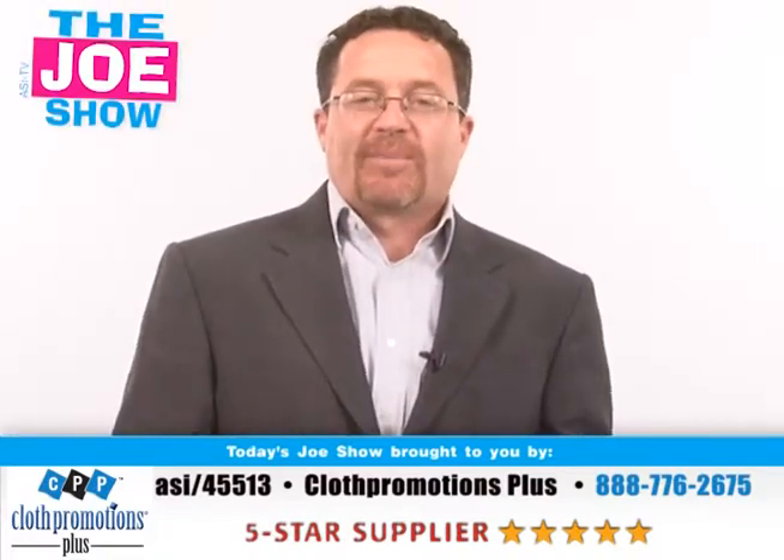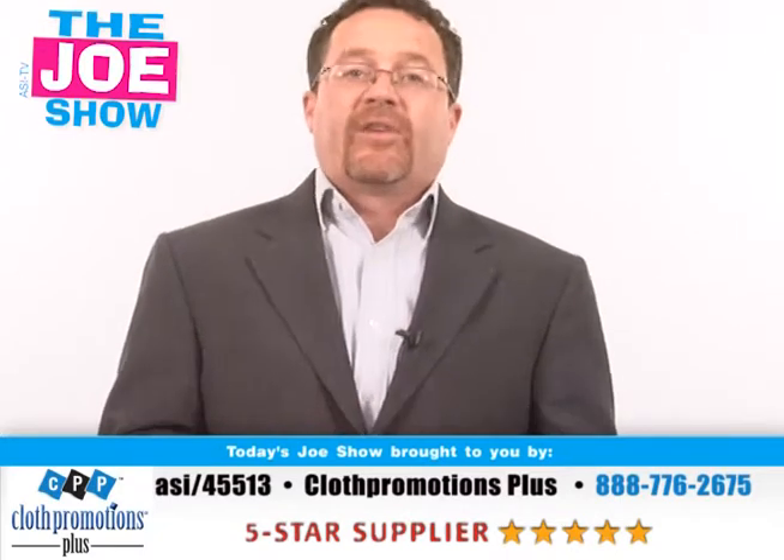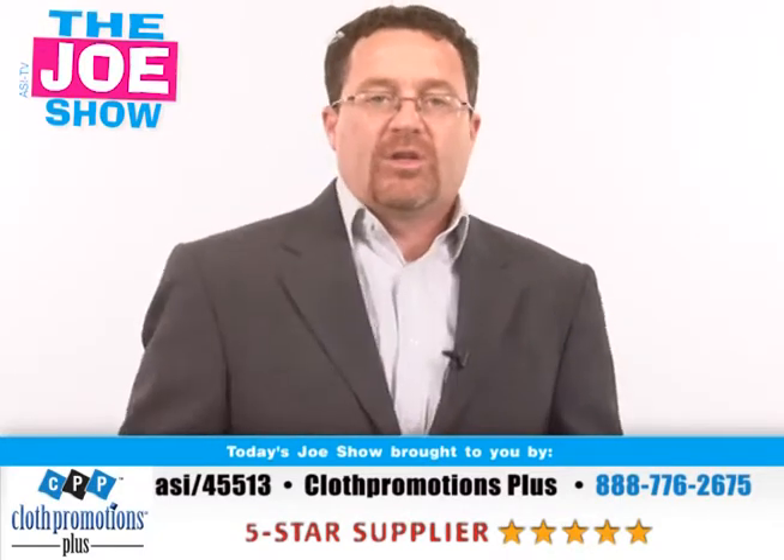I'm Joe Hale, you're watching the Joe Show. Today's Joe Show is sponsored by Cloth Promotion Plus, and at the end of this video I have a product of theirs to show to you.